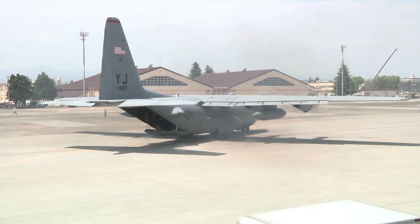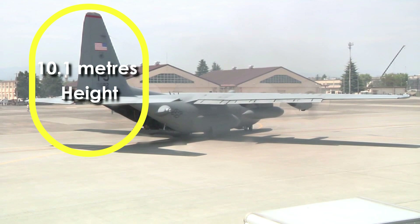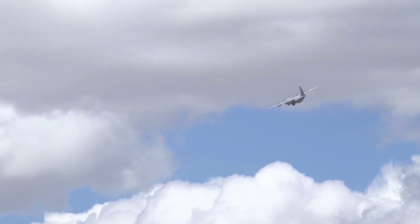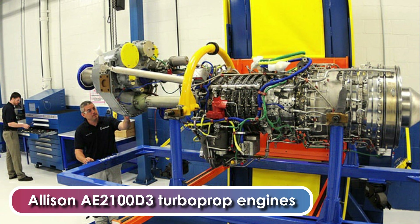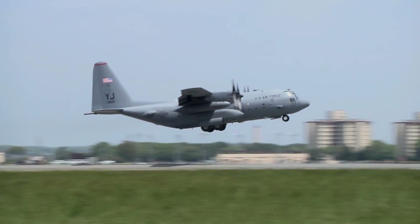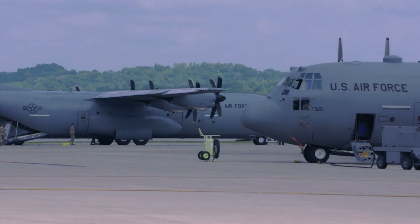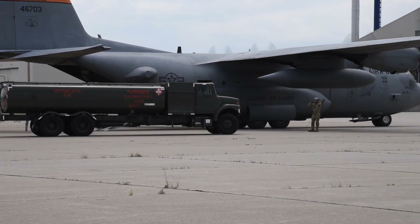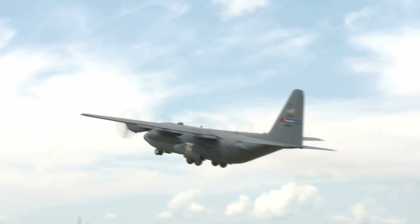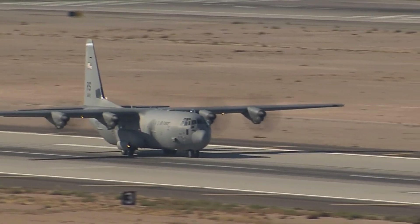The latest C-130J has a length of 34.4 meters, a height of 10.1 meters, and a wingspan of 40.4 meters. The aircraft can fly up to 2,729 miles and has a maximum speed of 417 miles per hour. It is equipped with four Allison AE2100 D3 turboprop engines, each rated at 4,591 shaft horsepower. Its all-composite six-blade R391 propeller system was developed by Dowty Aerospace. The aircraft can carry a maximum internal fuel load of 45,900 pounds, with an additional 18,700 pounds in external underwing fuel tanks.